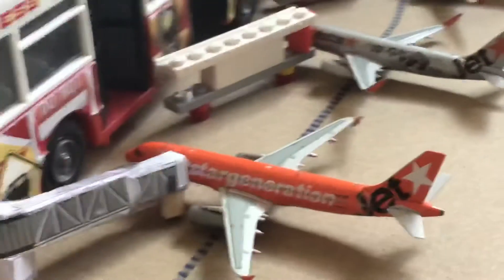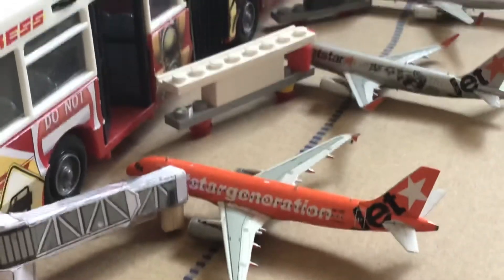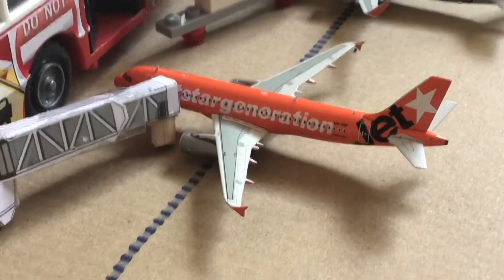And then here we have another Jetstar A320 in the 10th anniversary livery — this has arrived in from Adelaide and will be heading out to Perth.